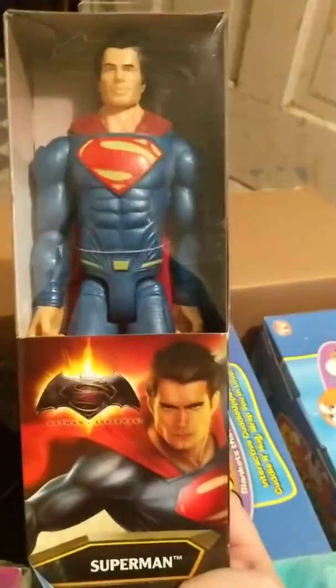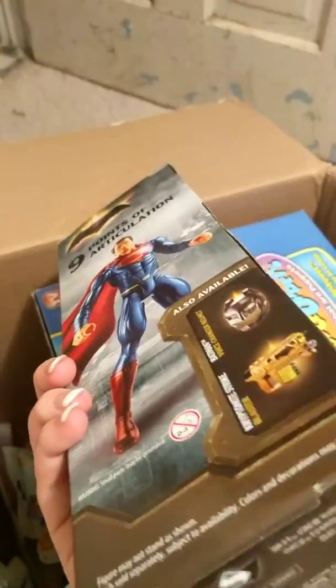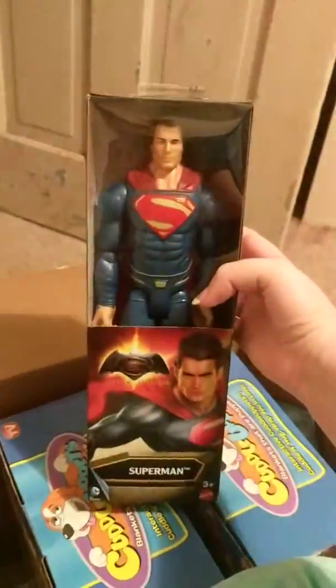Next I have the Superman — he is a 12-inch figure. He's made by Mattel, or Maytel, I don't know how you want to say that. But he was $3. He's either 12 or 13 inches; I'm not sure what size those normally come in.